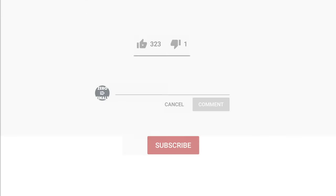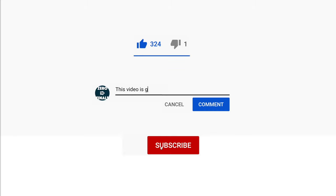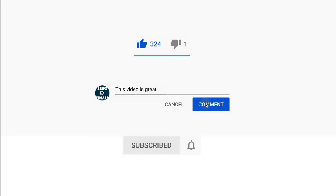Thank you for watching this video. If you liked the video, please leave a comment or subscribe to the channel — thank you so much, it really helps.